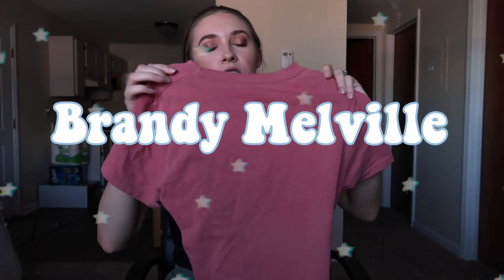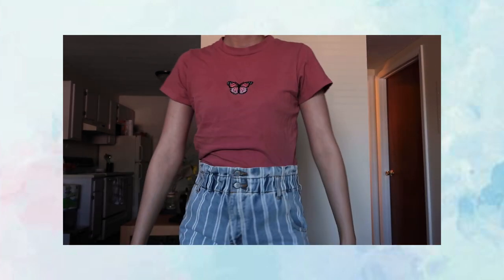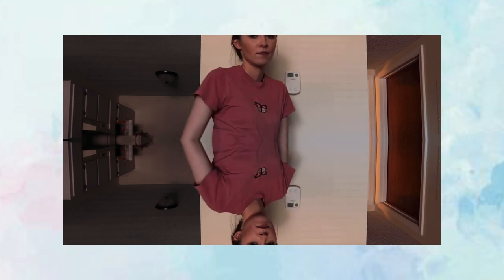The last one-item store is Brandy Melville. I bought this shirt at PacSun for Christmas but it's still from Brandy Melville. You've probably seen me wear this — I really love it, it's so cute. I'm obviously really into pink right now. It's your classic Brandy Melville shirt: a basic tee with a butterfly on it.